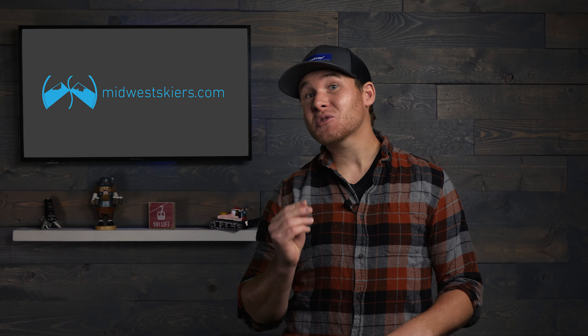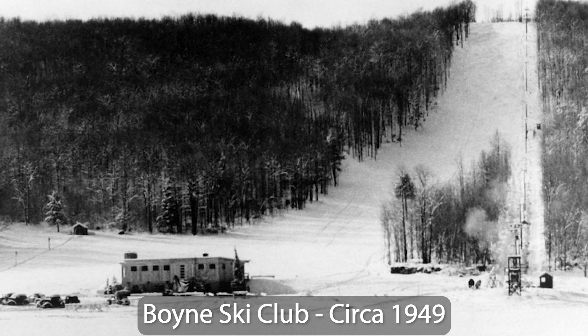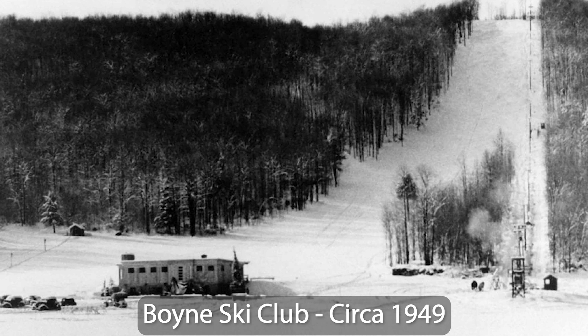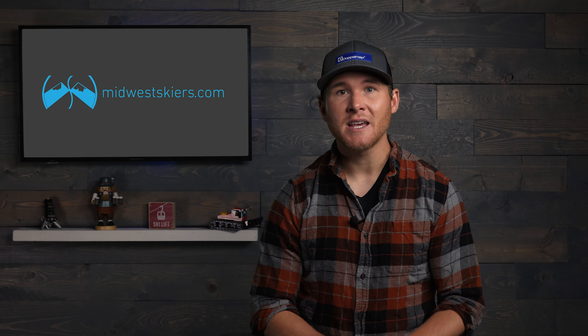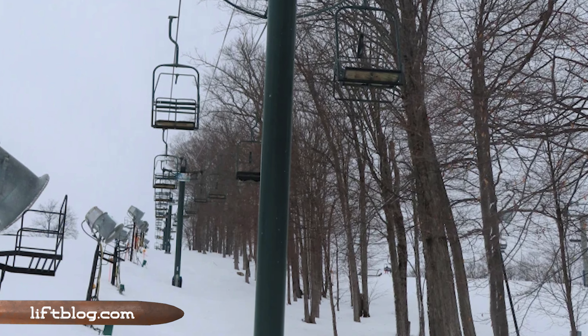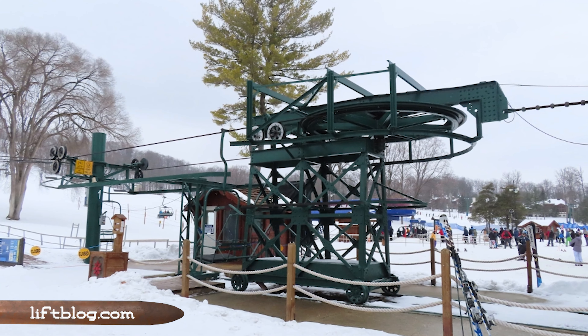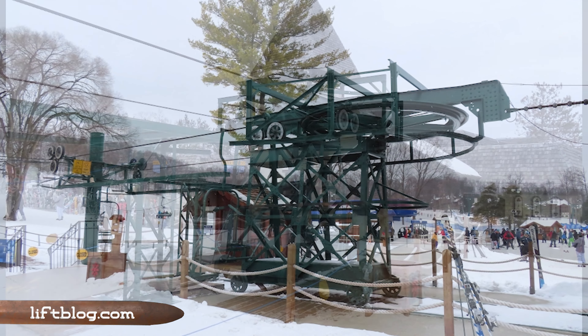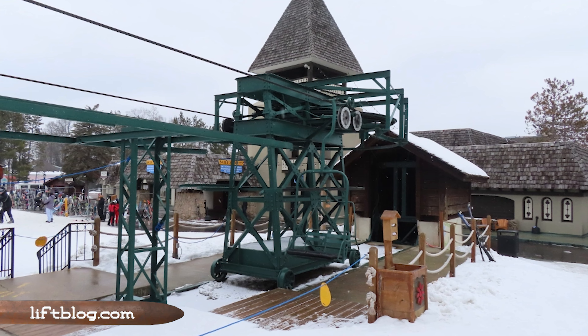The chairlift saw its first passengers for Boyne's first season in 1948, marking the first chairlift ever installed in the Midwest. Over the years, the Hemlock Chair received a number of upgrades and improvements, including double chairs replacing the original singles, but the upper and lower terminals are still the originals from Sun Valley. So next time you're at Boyne Mountain, make sure you take a ride on this historic lift.